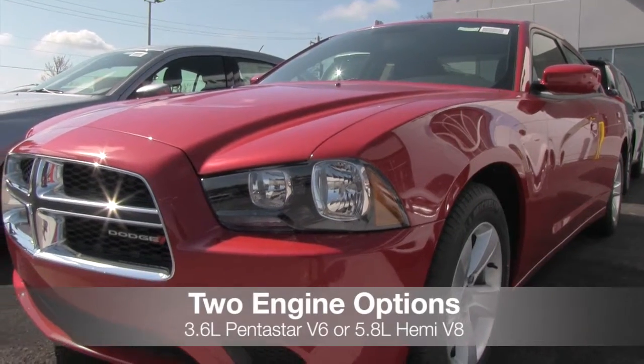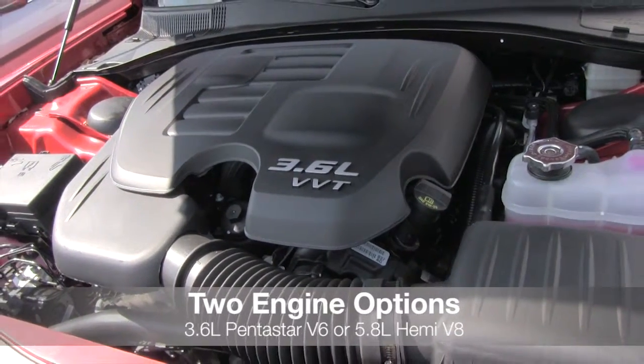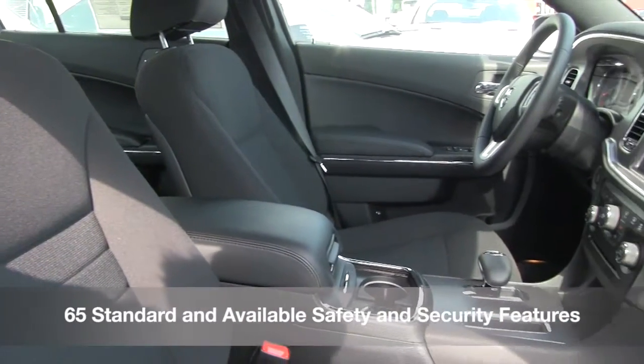It can be equipped with either a 300 horsepower 3.6 liter Pentastar V6 or a 370 horsepower 5.7 liter Hemi V8 with Fuel Saver technology. The Charger is equipped with 65 standard and available safety and security features.